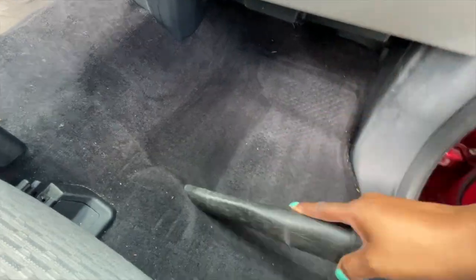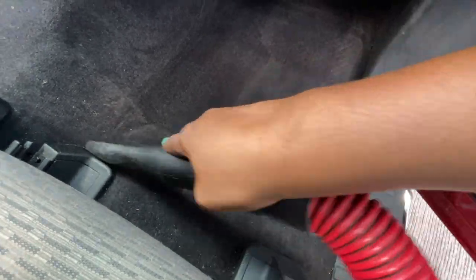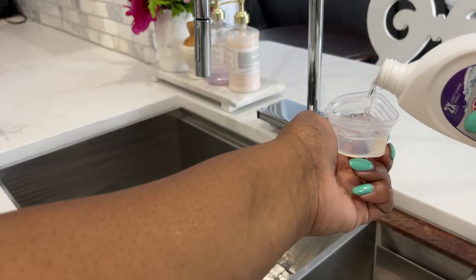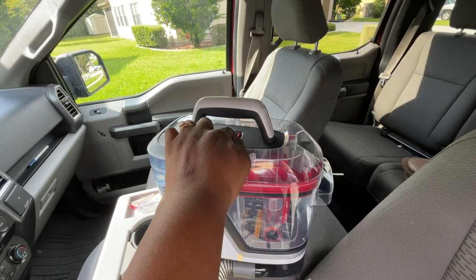First I'm giving the carpet a good vacuum, getting up as much loose debris and dirt as possible, and then I'm adding the Hoover oxygenated cleaning solution that's perfect for tough stains and neutralizing odors.